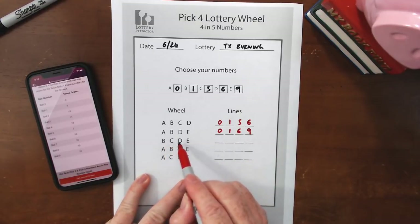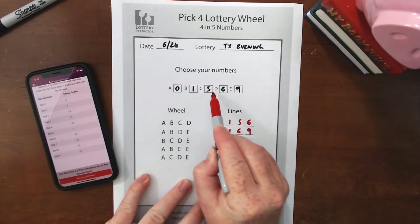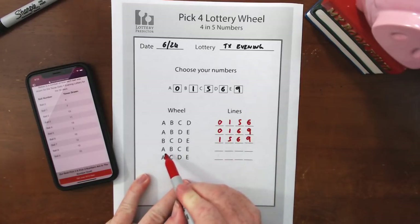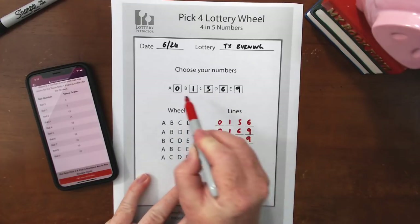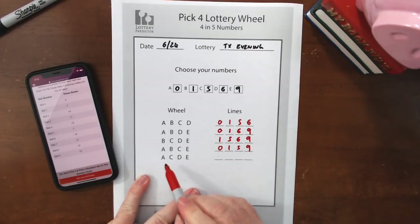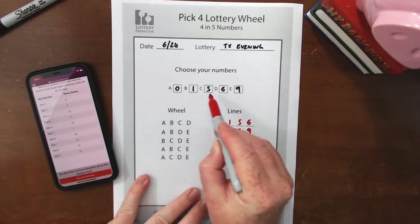The next line is B, C, D, E — so one, five, six, and nine. After that, A, B, C, E — so zero, one, five, and nine. And finally, A, C, D, E — zero, five, six, and nine.